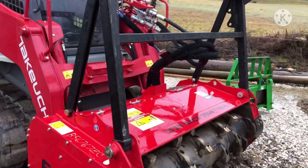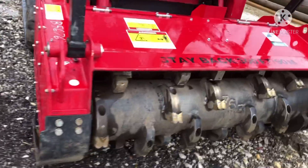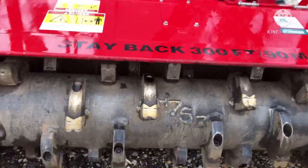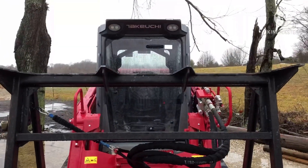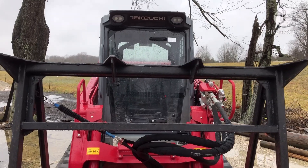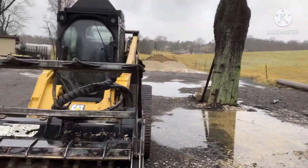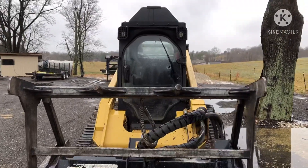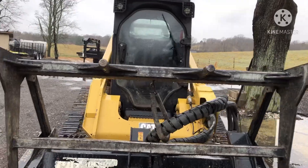The Ficon has got a lot better teeth than the other one. I have not run this one yet — this is the next one I want to run. Now for the cab comparison: the Takeuchi cab is real similar to the Kubota, got a lot of room in it.